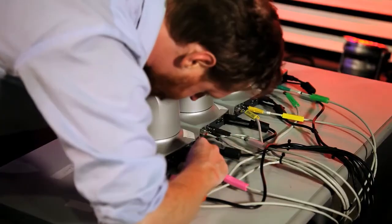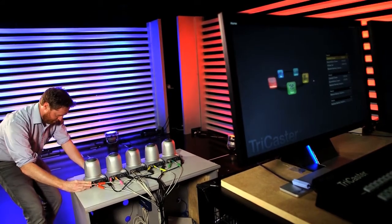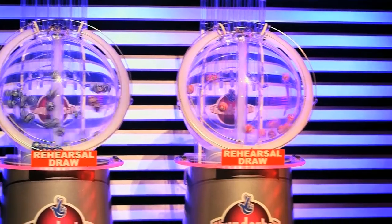We have five remote head cameras, all of which are fed in through the TriCaster via SDI, and we record all five feeds simultaneously and vision mix between the five feeds.